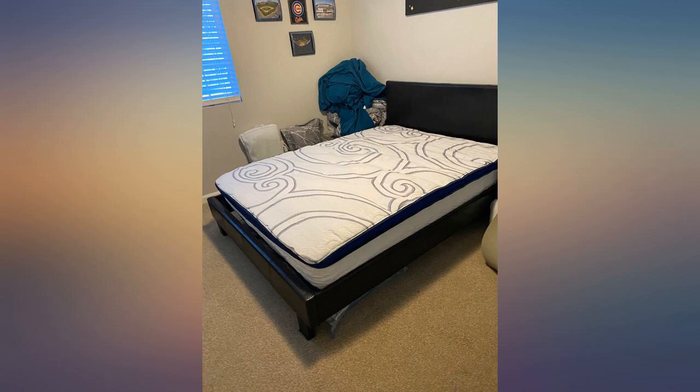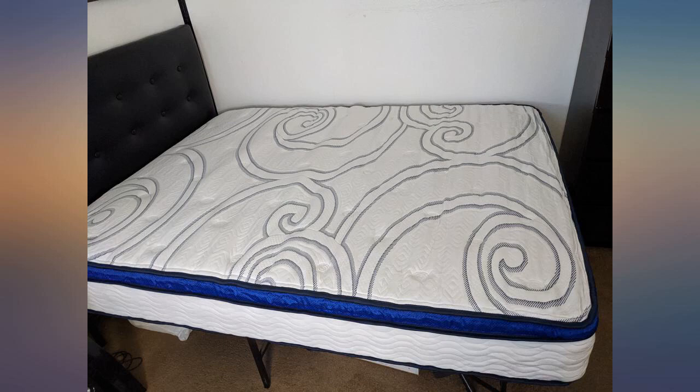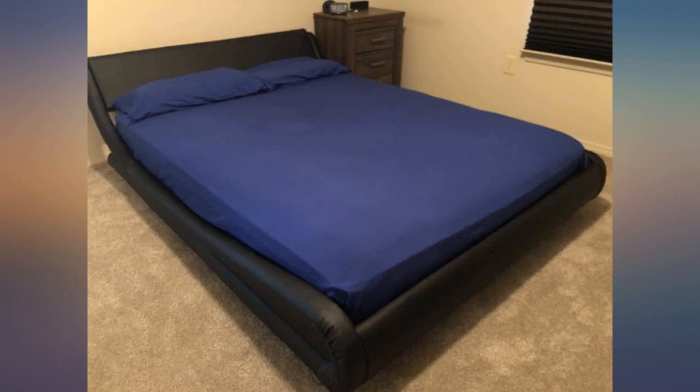We slept on it and can say that we had a good night's rest. Woke up without any aches or pains like we did with our last mattress. Both my husband and I felt it was definitely worth the purchase — I recommend it.